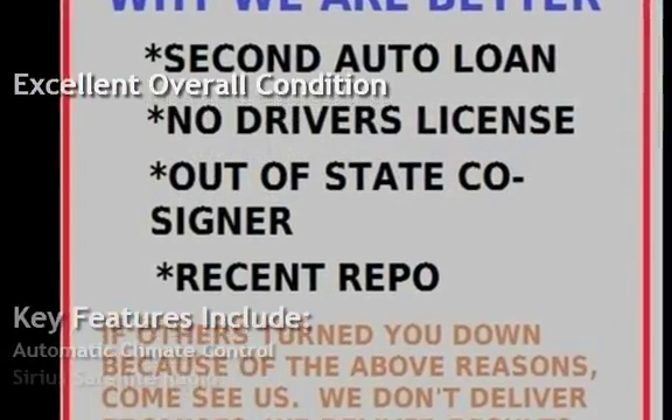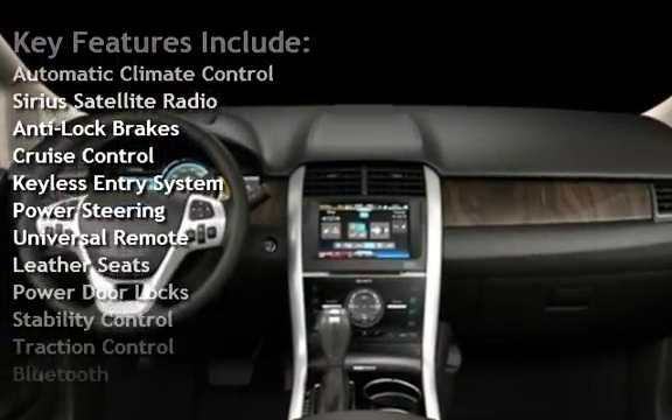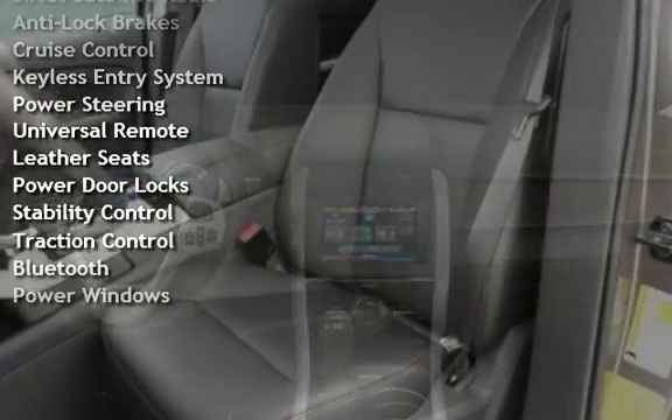Automatic Climate Control, Sirius Satellite Radio, Anti-Lock Brakes, Cruise Control, Keyless Entry, Power Steering, and Universal Remote.